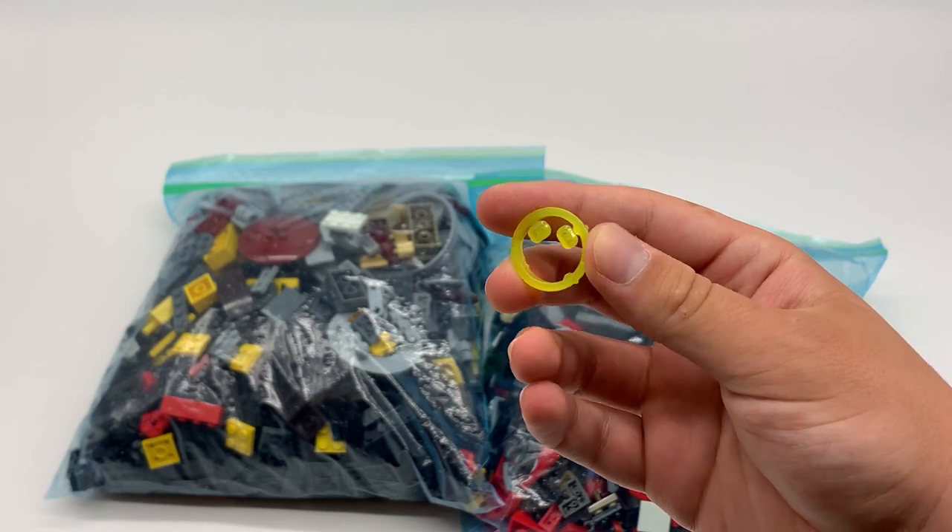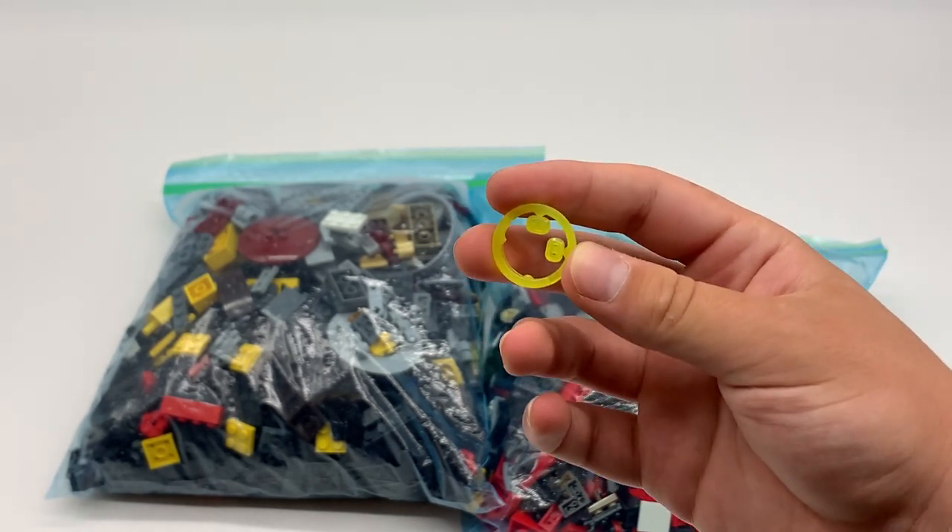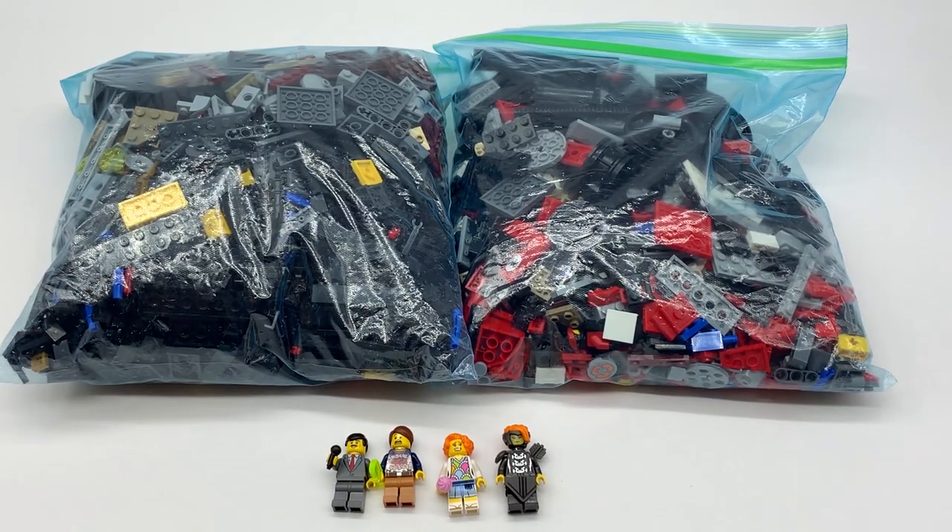And then finally, he sent me the yellow Infinity Stone from Marvel. It's the only Infinity Stone I was missing for my Infinity Gauntlet, so now I can have them all. Thank you very much, Matthew, for sending these to me — I greatly appreciate it and I'm very much looking forward to building these. I cannot wait to actually complete all six Ninjago Movie Mechs, because the other four are some of my favorite sets ever, so I'm excited to finally get the other two.